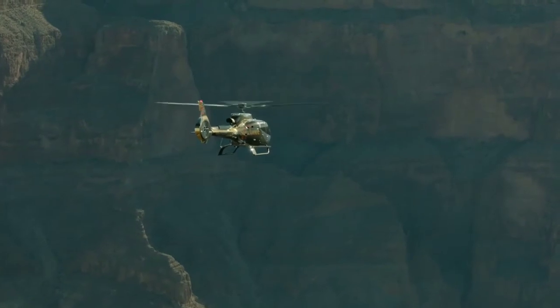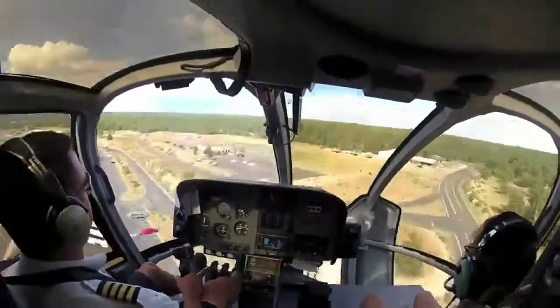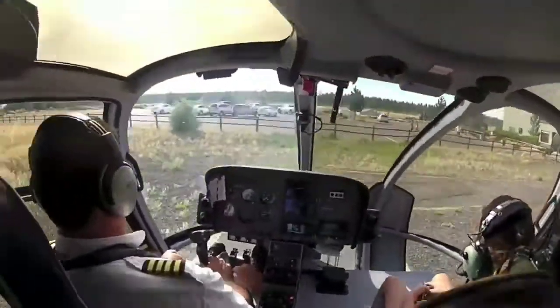Helicopter tours usually don't fly to the east rim because it is far from the main cities. However, there are bus tours from Las Vegas to Horseshoe Bend.